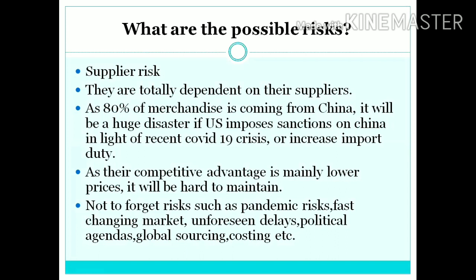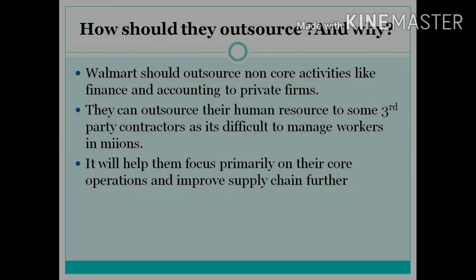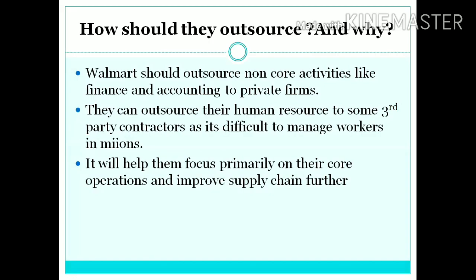There are certain possible risks which can affect the business of Walmart. The first is supplier risk — they are totally dependent upon their suppliers. 80% of merchandise came from China, and any sanction of China by the US can also be a disaster for Walmart. Low price competition, pandemic market, and unforeseen delays also affect Walmart. Walmart should outsource non-core activities like finance and accounting to private firms, and can outsource human resources to a third party due to management problems, helping focus on core operations and improve the supply chain.